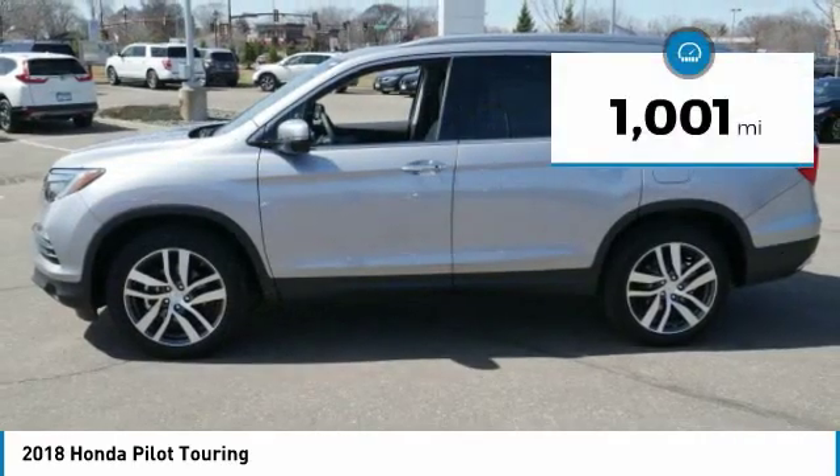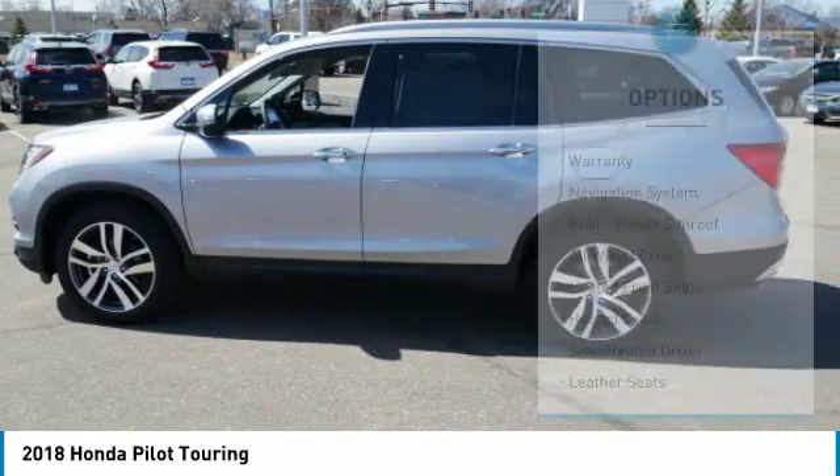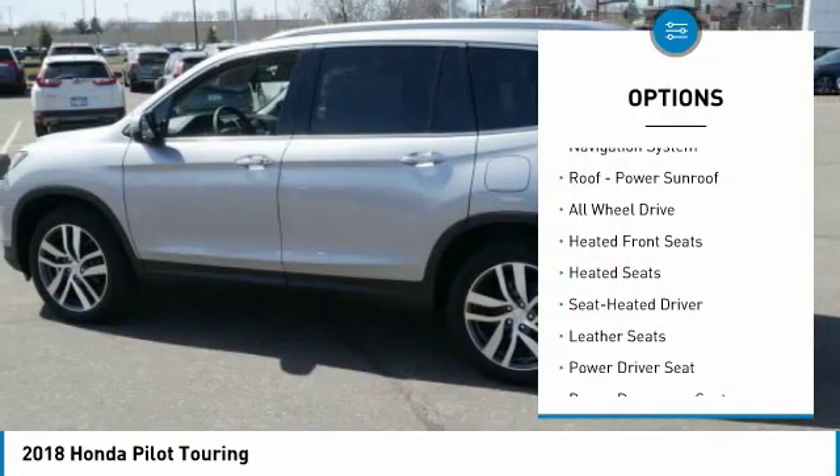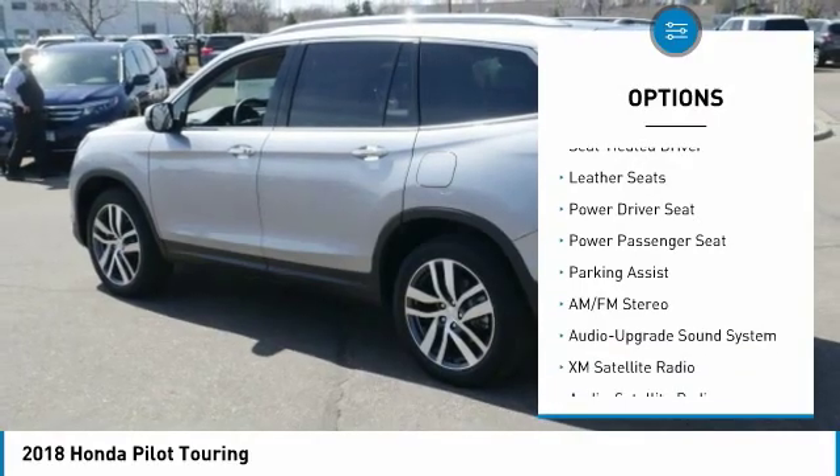This vehicle has less than 2,000 miles. Here are some of this vehicle's great options: heated seats, navigation system, third row seat, XM satellite radio, power passenger seat.